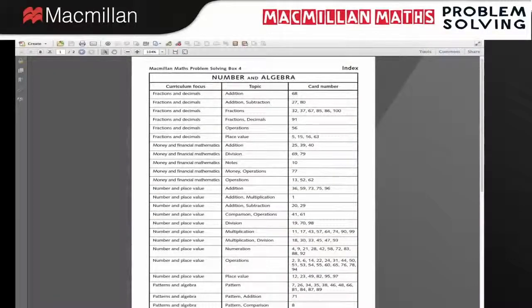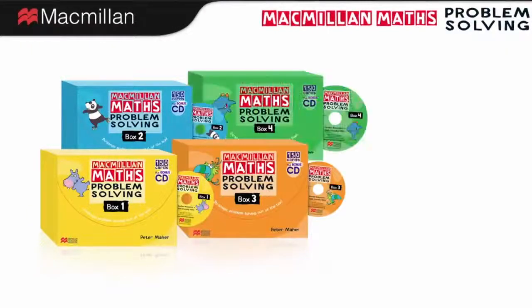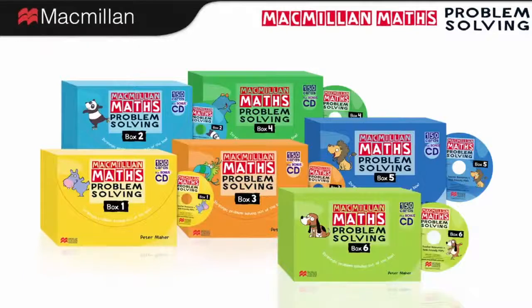The quick find index will help you find cards for a particular curriculum focus or topic. Macmillan Maths Problem Solving Boxes — developing problem solving strategies straight out of the box.